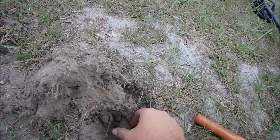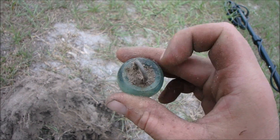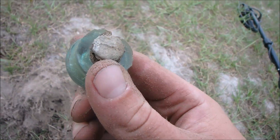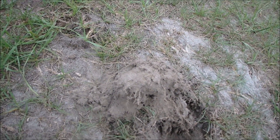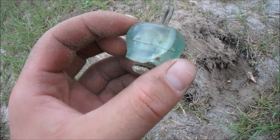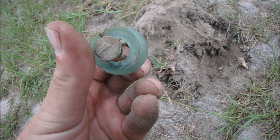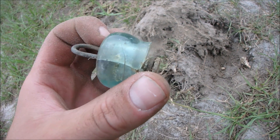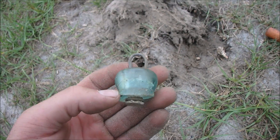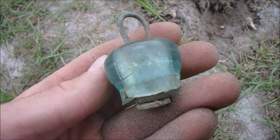Holy cow, what in the world is this? There's lead. It's obviously part of a bottle, but why is there lead in it? A lead stopper. Let me get the rest of that dirt out of there. Okay, this is it — it is a very old cork top. It's got wire going down in it, and it's got a lead base in the top. That's gotta be old. I mean, they stopped putting lead in stuff to drink a long time ago. Wow. Any ideas on that one, please let me know.